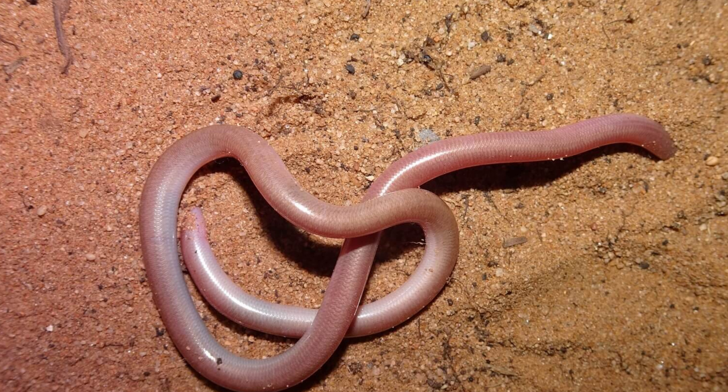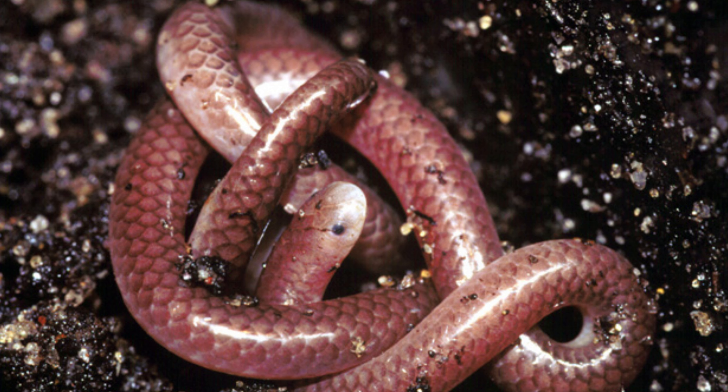Their primary habitat is underground, where they burrow through soil, leaf litter, and decaying vegetation. They are also commonly found under rocks, logs, and other debris on the ground surface.